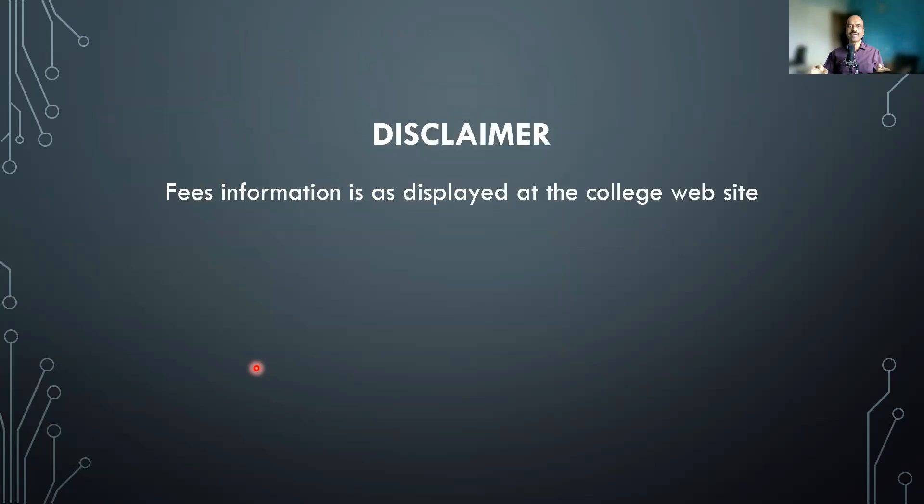The disclaimer: whatever information I am showing you is as displayed on the college website. I have checked both the MCC website and the college website and am sharing this information for your reference. Thank you, bye bye.